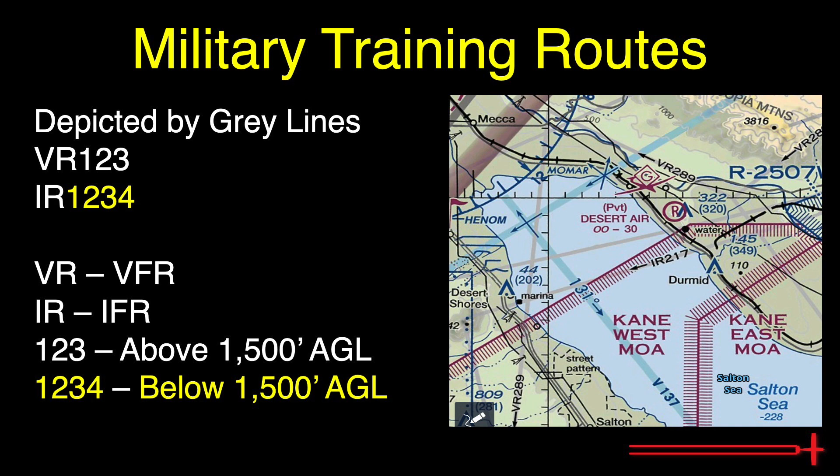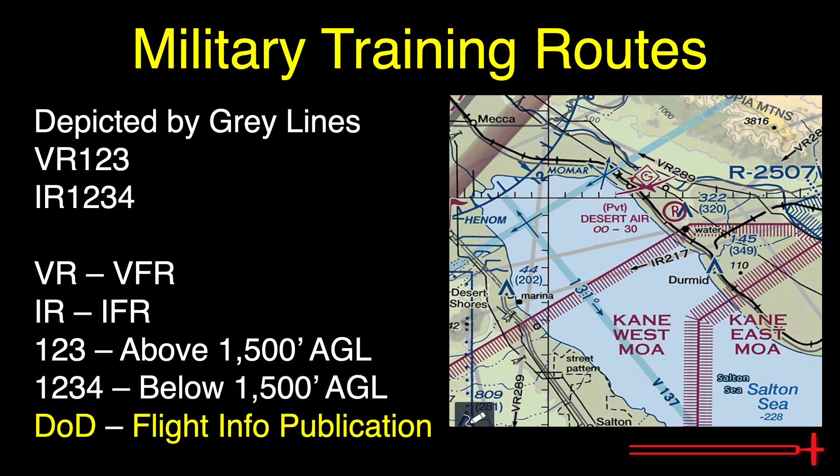Military pilots on these routes may be performing unusual activities, often in excess of 250 knots. For additional information regarding training routes, one could refer to the Department of Defense Flight Information Publication, or FLIP chart, created primarily for military users.